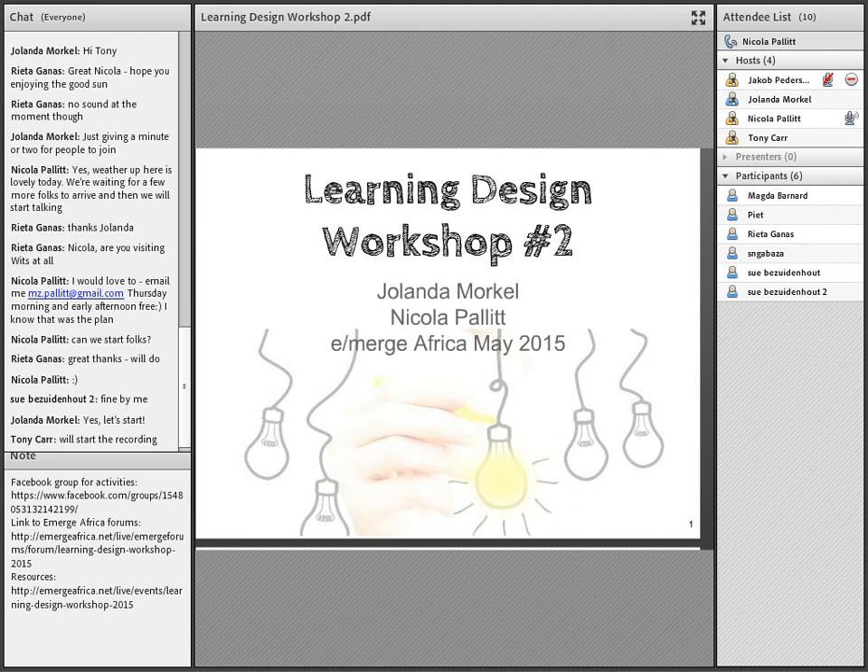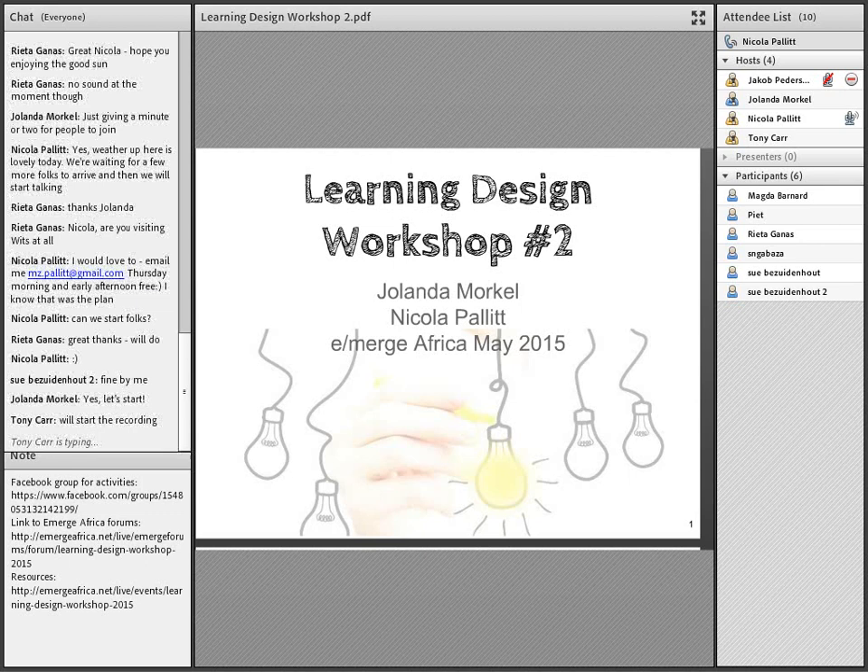Welcome everyone to workshop 2 on learning design, by myself Nicola Pallet and my colleague Yolanda Morco. If you can just share a little bit who you are and where you are from in the chat, that would be great — I'm sure there are some of you who don't know one another.